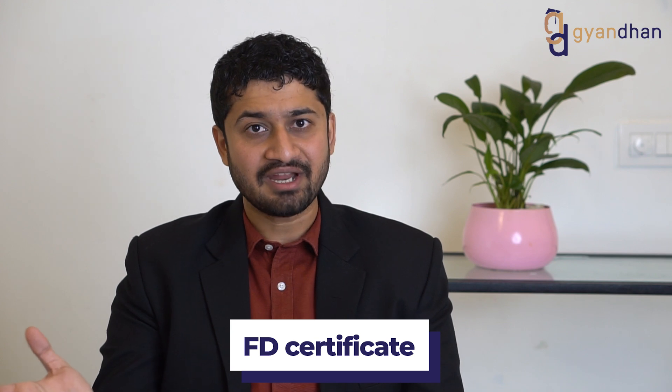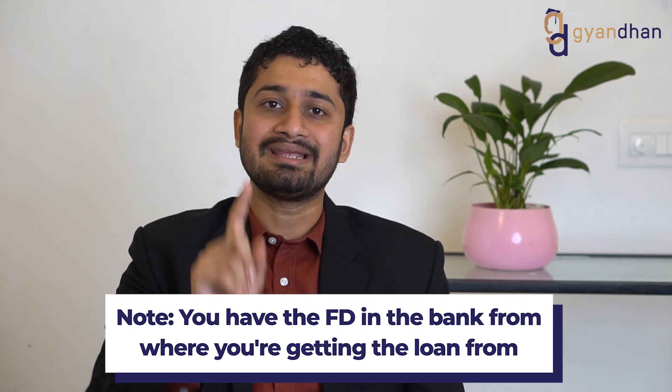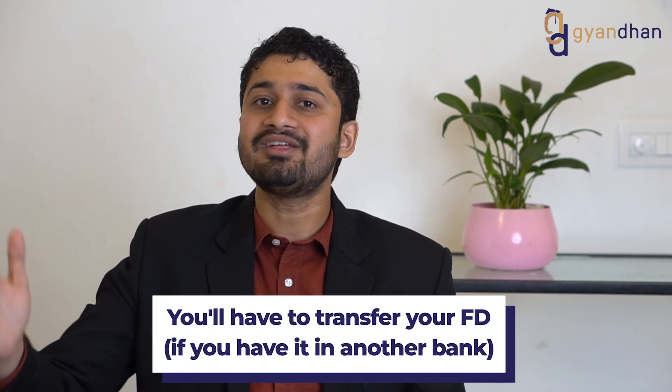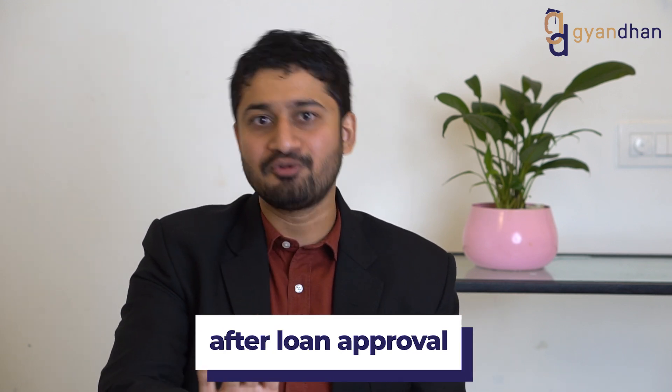If you are planning to give liquid collateral security, the following documents are needed. For an FD, you'll need the FD certificate, and you will have to create the FD in the bank where you are getting the loan from. If you have an FD at any other bank or financial institution, you will need to close it and create a new FD after the loan is approved — during approval, the bank will assume you will create the FD as a disbursement condition.